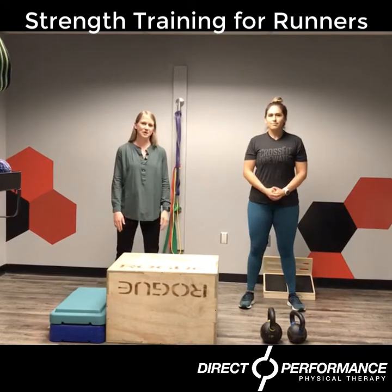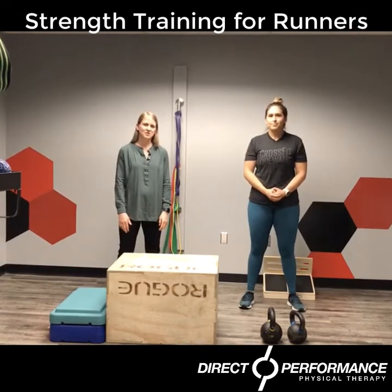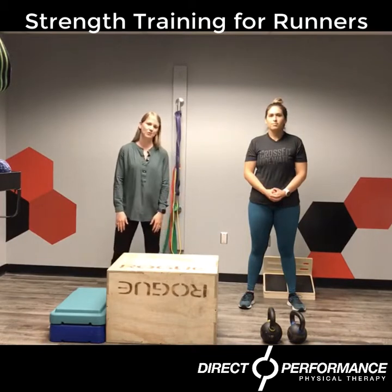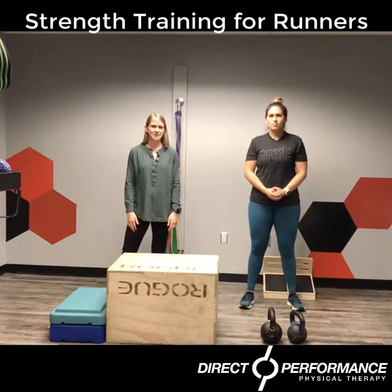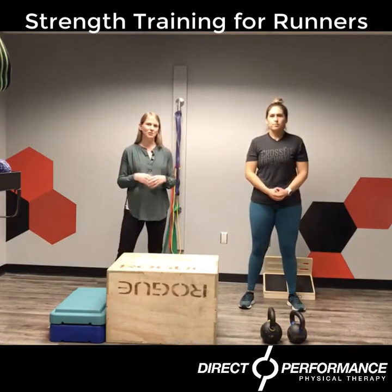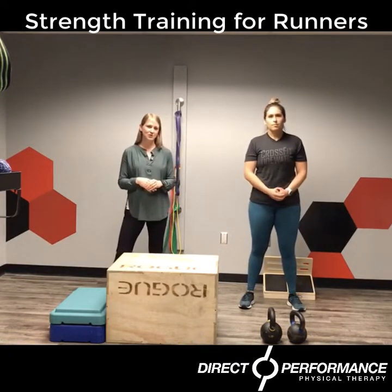Hey guys, I'm Amanda Davidson with Direct Performance Physical Therapy. I'm a physical therapist and this is our next session of our Strength Training for Runners series. The idea being that these are some workouts you can do to help complement your running as well as help to prevent injury while you're running.